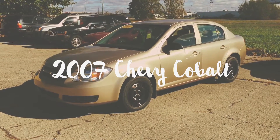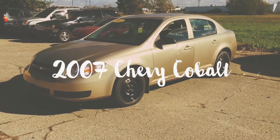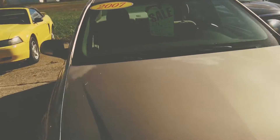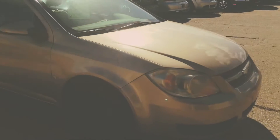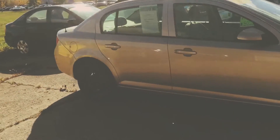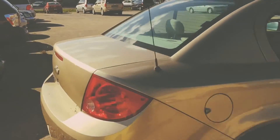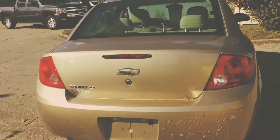Hey guys, Tina with Cars2Go. I've got a 2007 Chevy Cobalt for you to check out. This is going to be part of our $300 down special. This is a 2.2, 4-cylinder, so it is going to be good on gas.